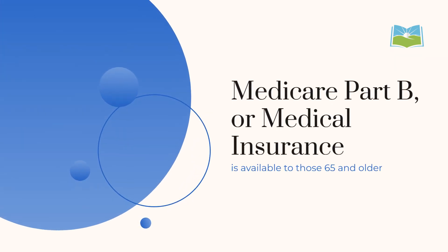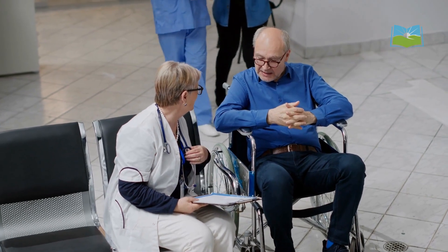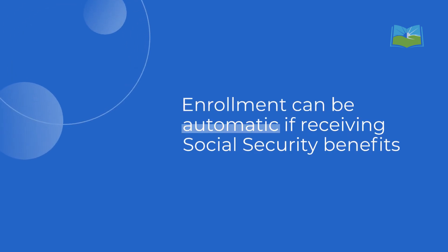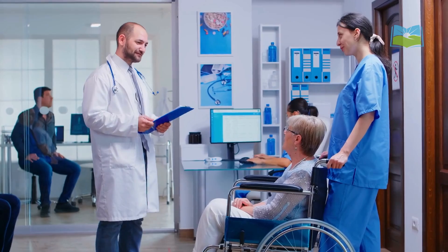Medicare Part B, or medical insurance, is available to those 65 and older and some under 65 with disabilities. Enrollment can be automatic if receiving Social Security benefits, or manual during the initial enrollment period. Special enrollment periods apply if covered by a group health plan.